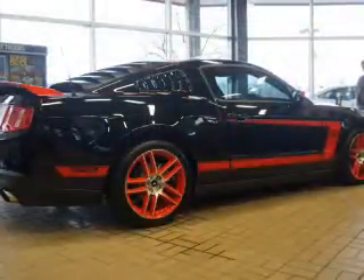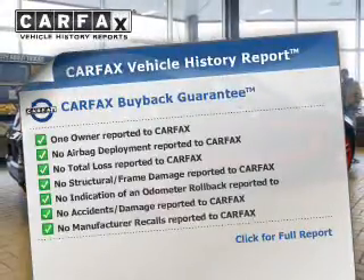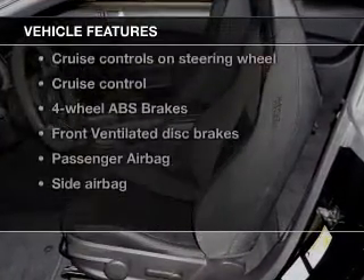You will appreciate the safety feature of anti-lock brakes. This vehicle comes with a Carfax report, which reduces your buying risk by providing the vehicle's history before you purchase. And with these notable features, you won't want to miss out on the opportunity to own this amazing ride.